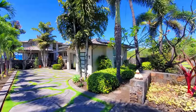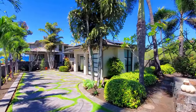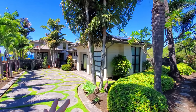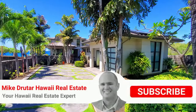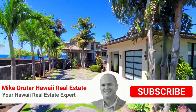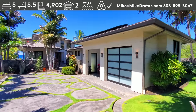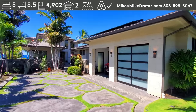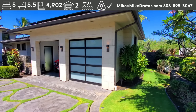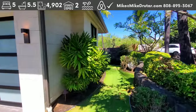Aloha everybody, Mike Drutar, principal broker of Next Home Paradise Realty, bringing you another property tour. Today I have a special property for you — an oceanfront home listed at just under 10 million dollars. This has got some exquisite finishings inside, a lot of things we've never even seen on this channel before, including some things I haven't seen in a home.